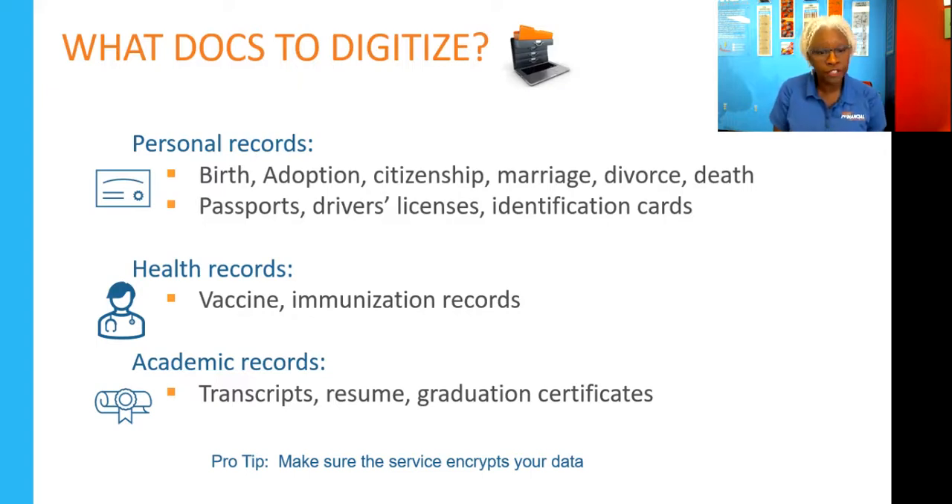Also consider digitizing health records — including those for family members and pets. Any academic records such as transcripts, resumes, graduation certificates, and any employment documentation you feel you need to keep should also be digitized.